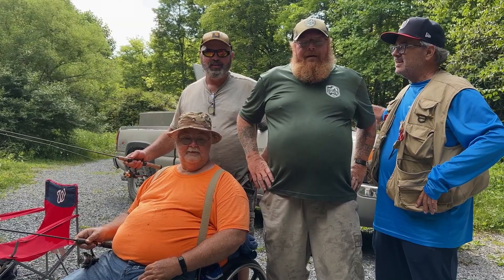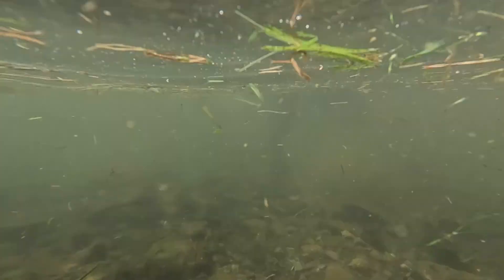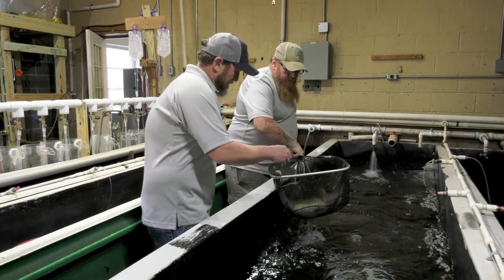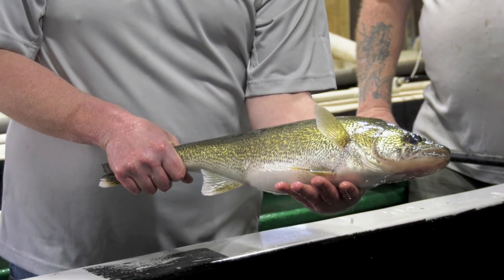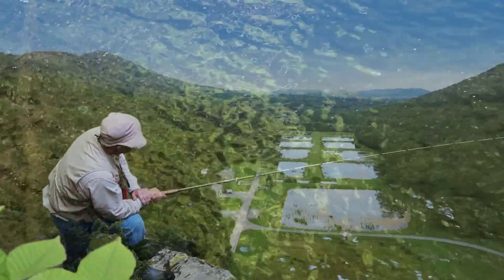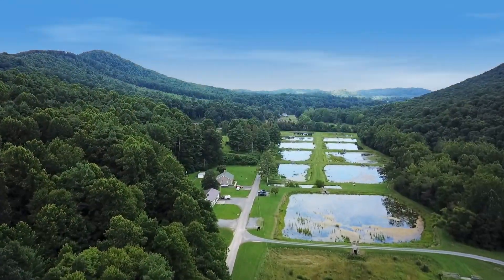We welcome visitors from 8 a.m. to 3 p.m. Monday through Friday. Special tours can be arranged in advance during March to see our walleye spawning operations. So bring your fly rod to the hatchery and enjoy the beautiful mountains and scenery of Smith County, Virginia.